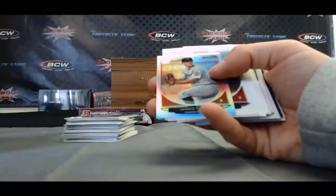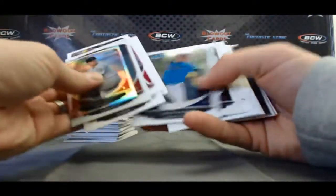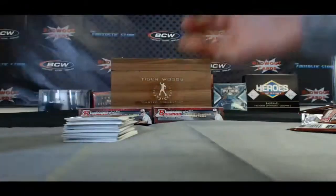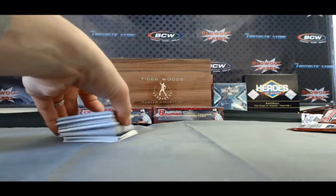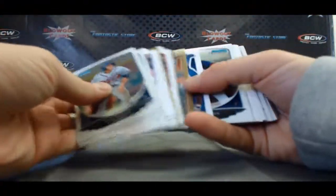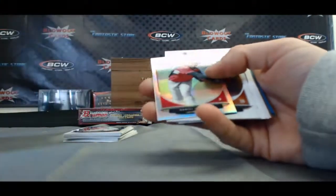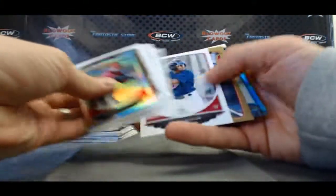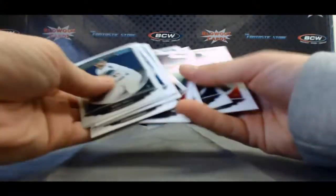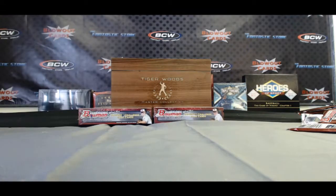Mini of Jared Cossart. Nick Castellanos, top 100 prospects. Daniel Sorcino Mini, rookie reprint Josh Hamilton. And another top 100 prospects — Dylan Bundy, number 1. Alright, that'll do it for box 10.